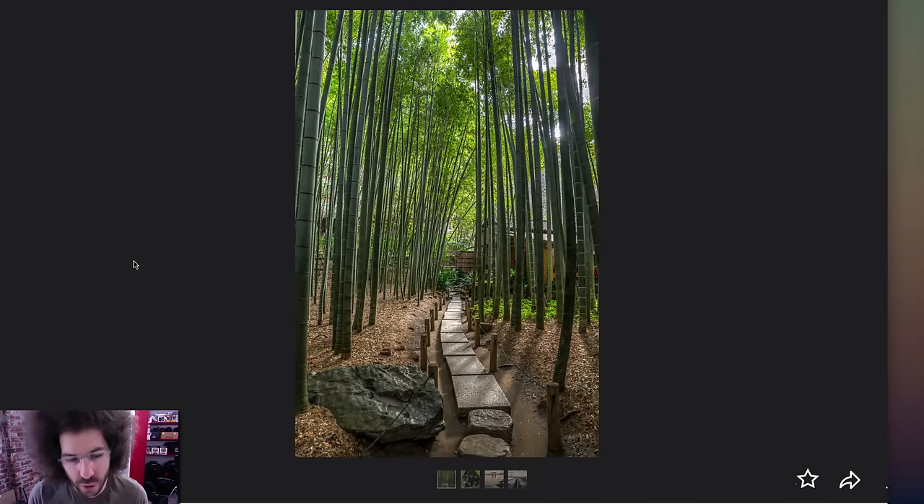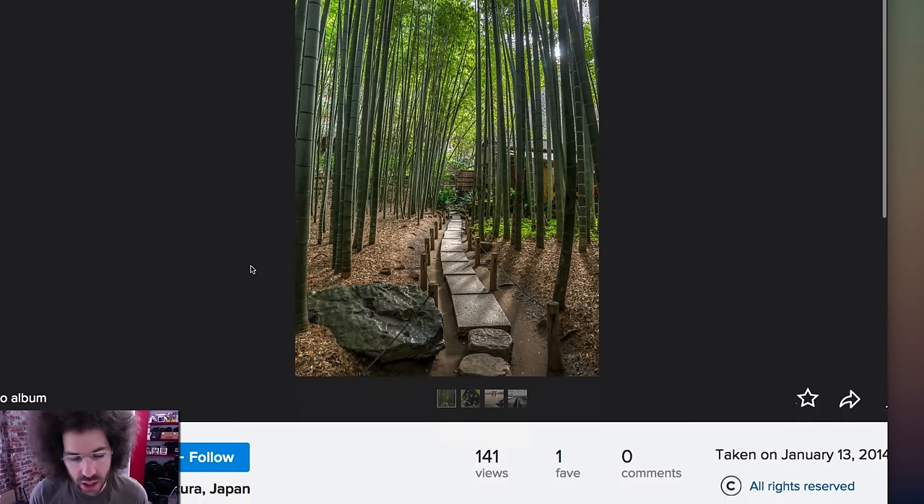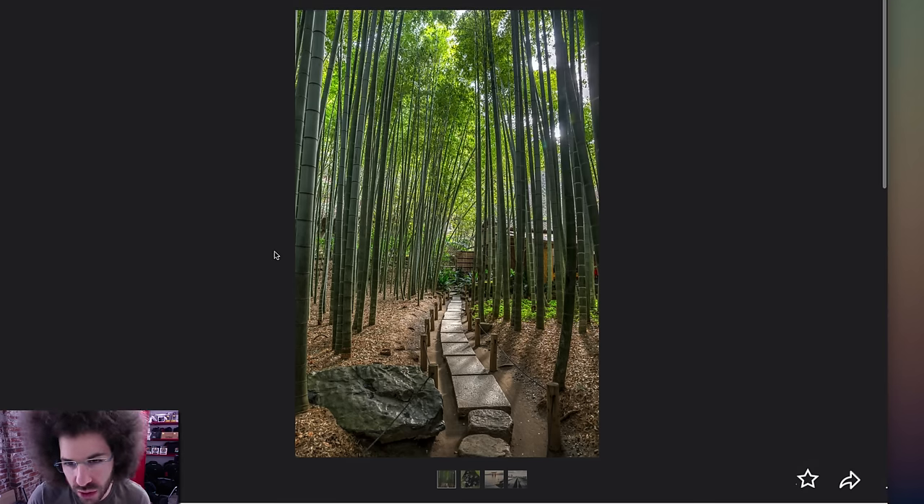So here we have photos from Andrew Flores — his 10 photos that he put on Flickr, shot on a Canon EOS 6D, which is a full frame camera, with the Tamron SP 24-70 2.8 VC, which people seem to absolutely love.